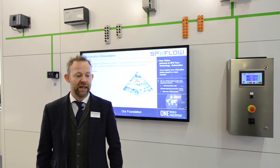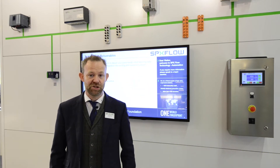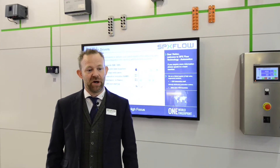We are a significantly large systems integrator of automation systems at SPXflow. We have over 100 dedicated automation staff, approximately another 20 that are dedicated to each of our business units. We provide high quality automation systems that complement our process control systems that we're delivering.